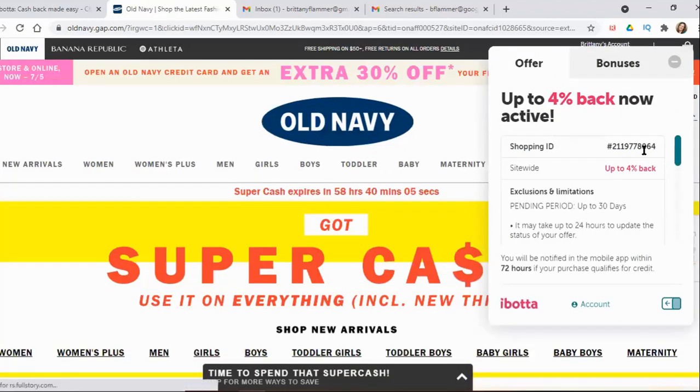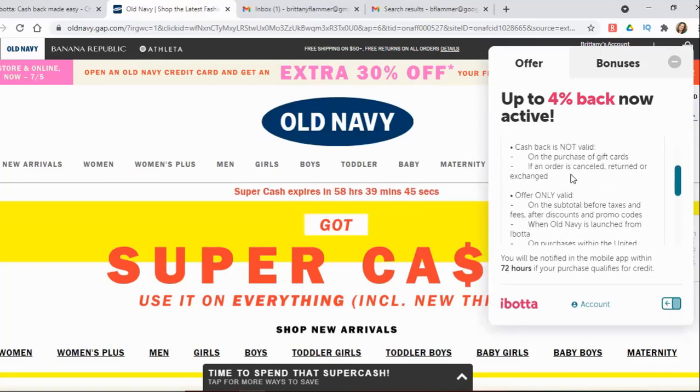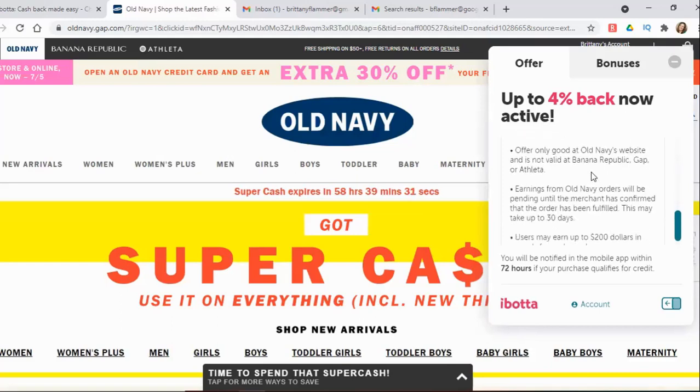This gives me the offer details — it gives me an ID and it's telling me site-wide, on everything I buy on their site, I get up to 4% cash back, but there are usually exclusions or limitations. It's only valid for up to 30 days and it may take 24 hours to process. Scrolling down, it tells you all of the details: it's not valid for gift cards, if I return something I won't get the cash back, and it's only calculated before taxes.